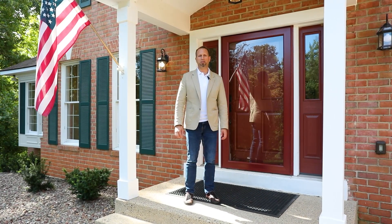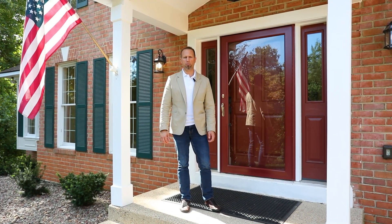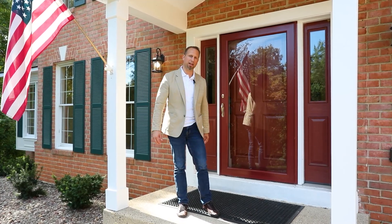Hey, this is Josh Beal with the Beal Team at Etoko Properties. I'm here at 1350 Hunter Mill Road on two private acres in Vienna. Let's go check it out.